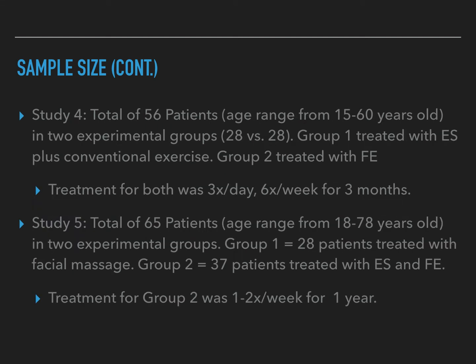Study four contained 56 total patients ranging in age from 15 to 60 years old, in two experimental groups of 28 and 28. The first group received electrical stimulation plus exercise, and the second group was treated with functional exercise only.